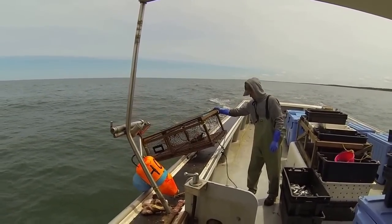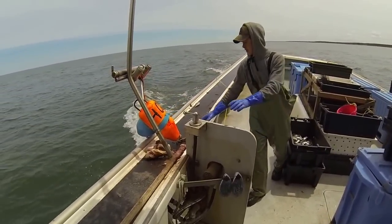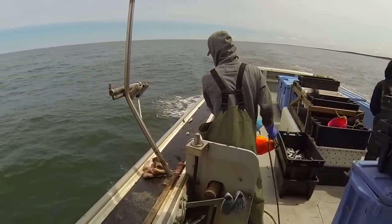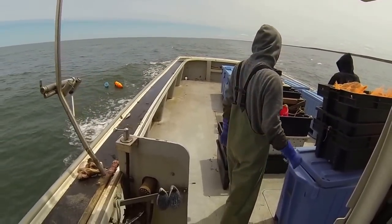Never know — might get a few lobsters on the sand. What do you think, Mace? Oh, I think? Yeah. Beautiful day. Beautiful day.